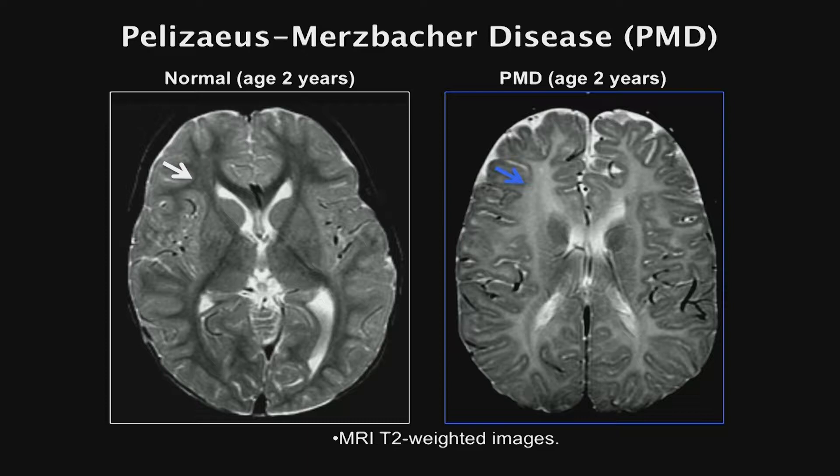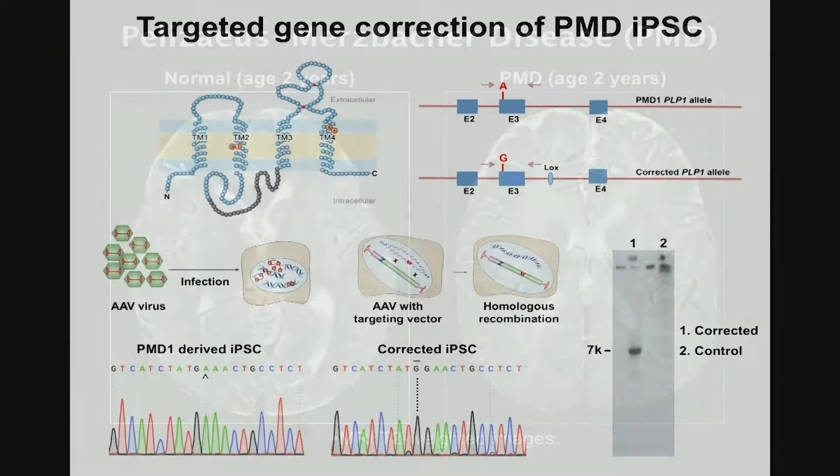What happens in these patients is that they are essentially devoid of myelin. This shows a T2-weighted MRI picture — clinicians will know that the signal in T2-weighted MRI illustrates aqueous solutions, essentially water molecules. On the left side is a normal brain from an age-matched two-year-old normal boy, where the CSF and liquid in the ventricles are white, and where the white arrow points, you would expect myelin but there is no signal. Comparing this to a PMD boy on the right, you see a lot of white signal in the spaces where there should be myelin, showing essentially no myelin formation in these brains.